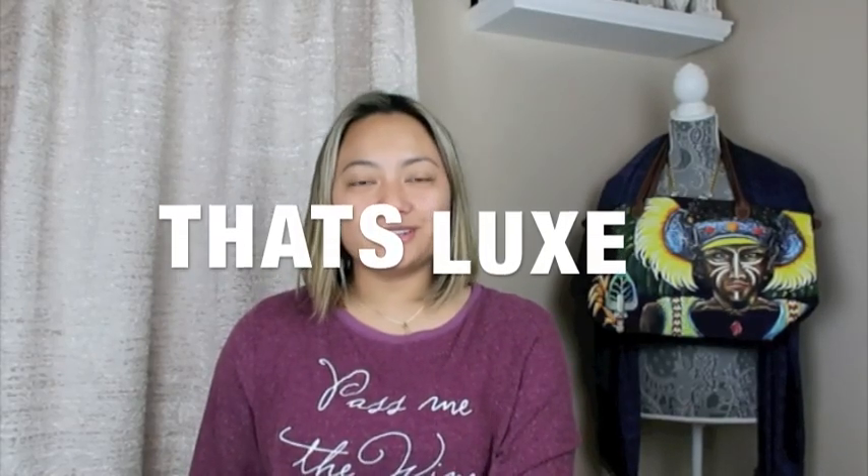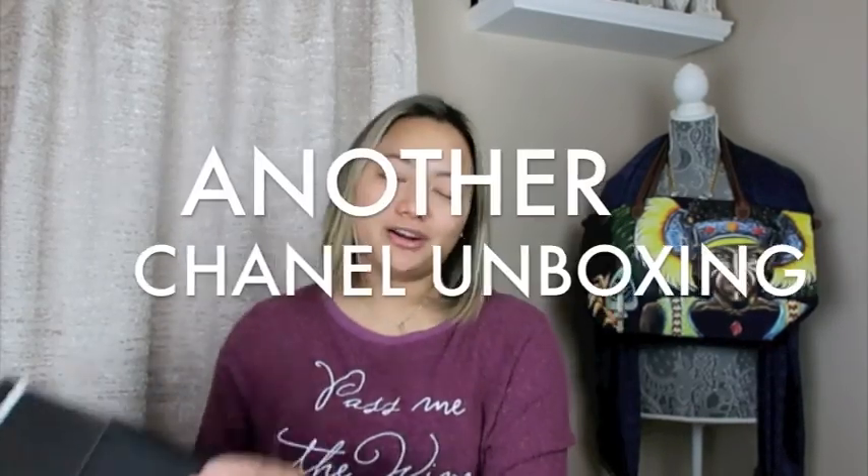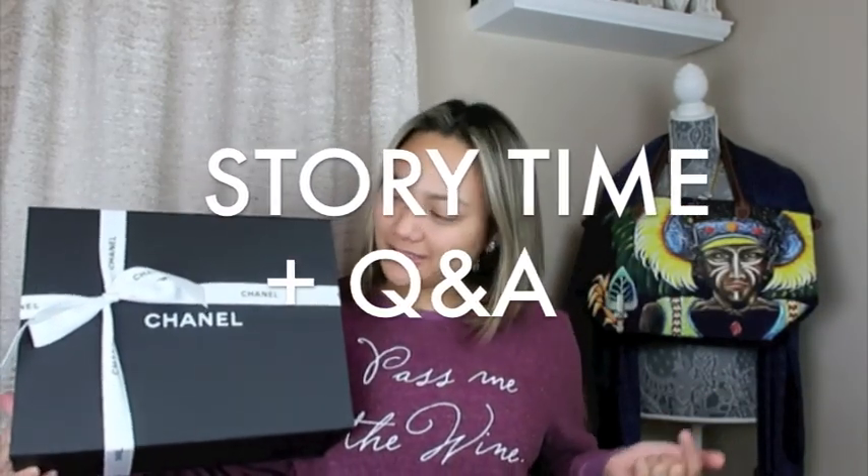Hi guys, welcome back to my channel. Today I'm going to be doing another Chanel unboxing, and yes, it's another one. I know, right. So if you wanted to see what I got, please keep on watching.